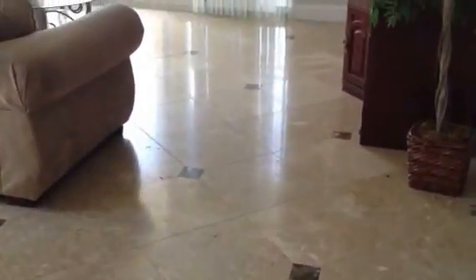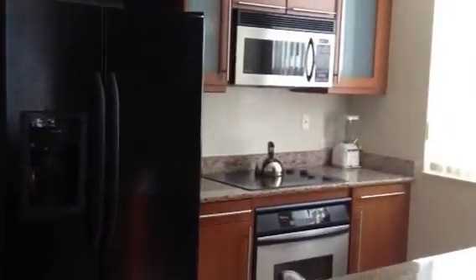Last thing I want to show you are the floors. They are diagonal marble floors — the floors are beautiful. This is again 2080 South Ocean Drive, Lower Penthouse 1.